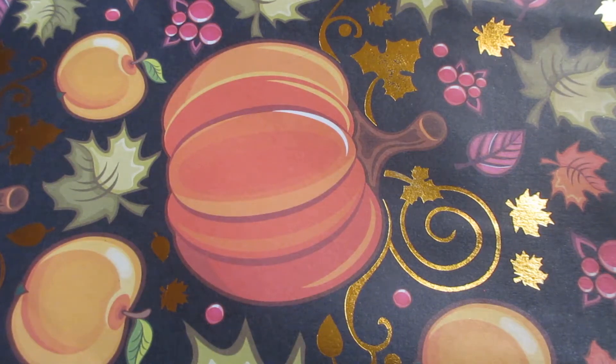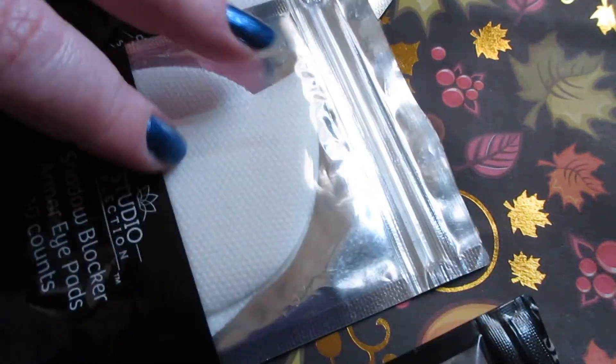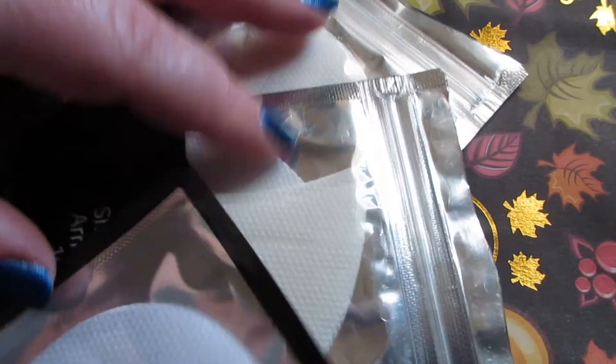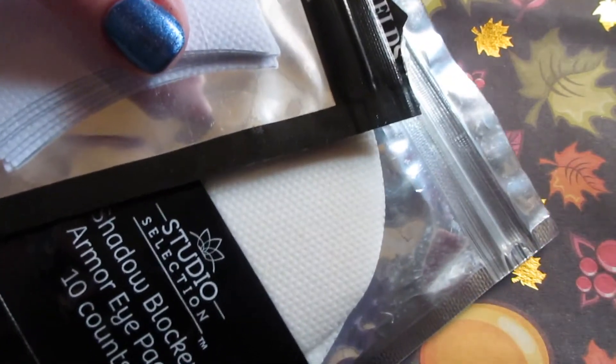Hello everyone and welcome back to my channel. Today I have another project pan update for you, so let's just jump right in. A few products I actually forgot about are the shadow shields — they just kind of fell to the bottom, and yeah, I forgot about them. Now I have three packs because my mom gave me one too.